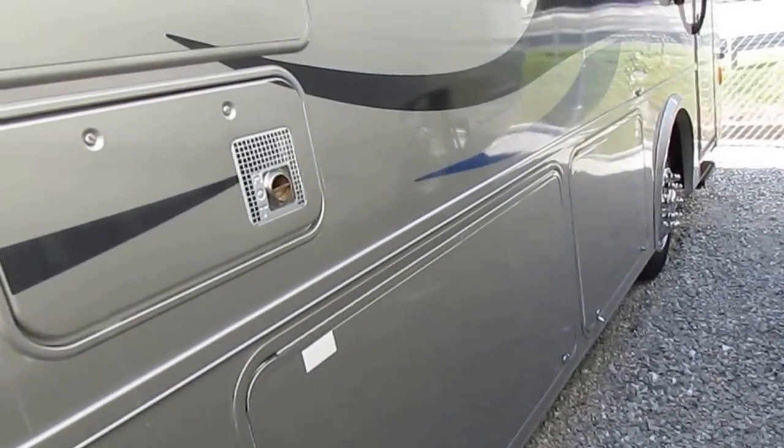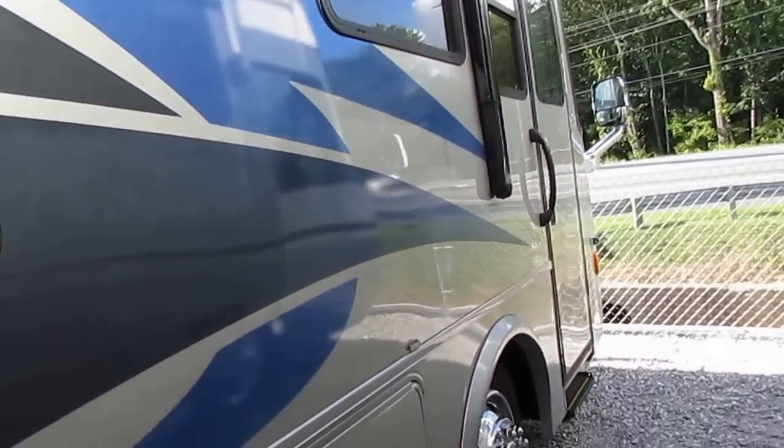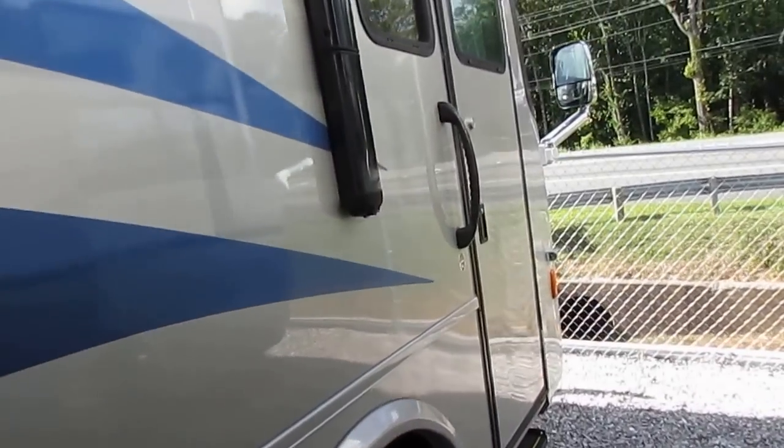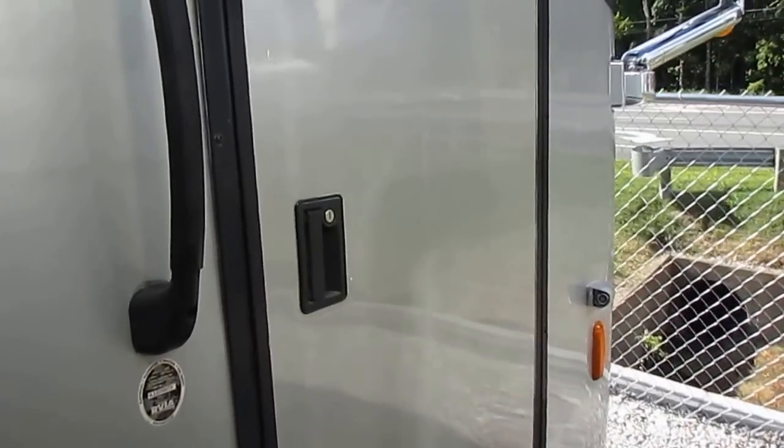Full pass-through storage. 10 gallon DSI gas or electric water heater. You've got the backup camera system with multiple cameras — the side and the rear camera.